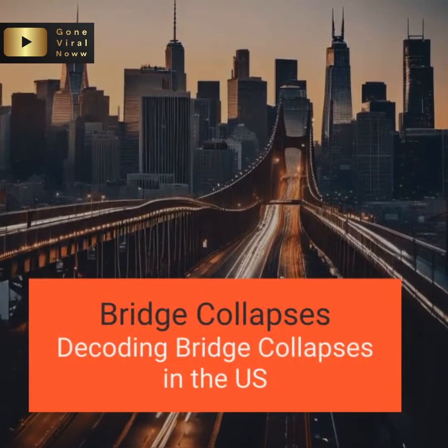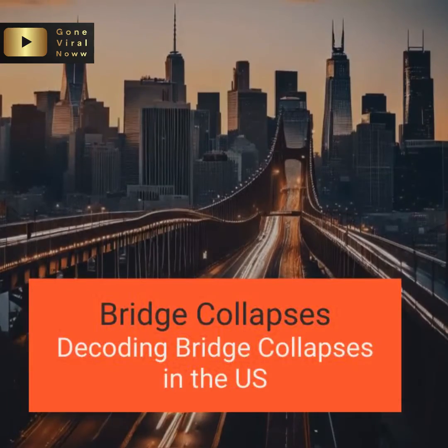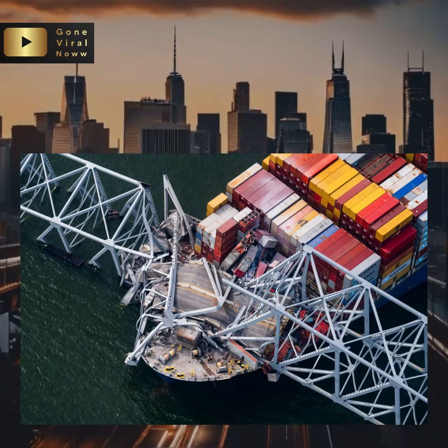Welcome back, folks. Today, we're diving into a topic that's both concerning and critical – bridge collapses. With recent events hitting close to home, it's essential to understand what leads to such tragedies and what preventive measures can be taken to avoid them.